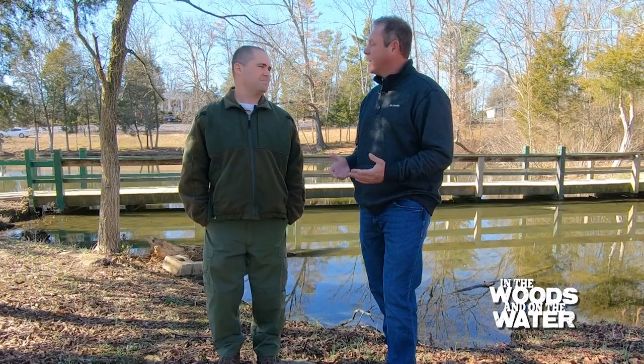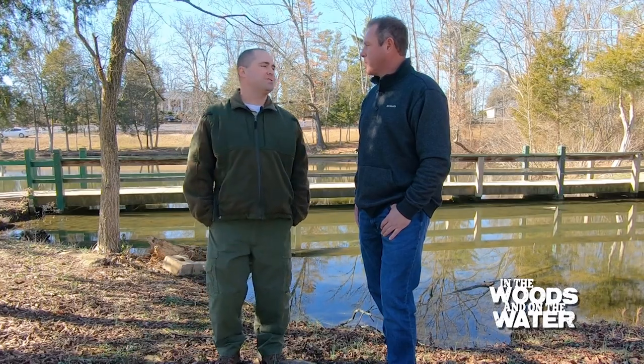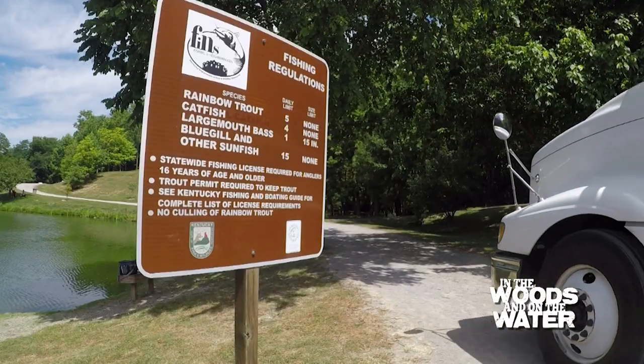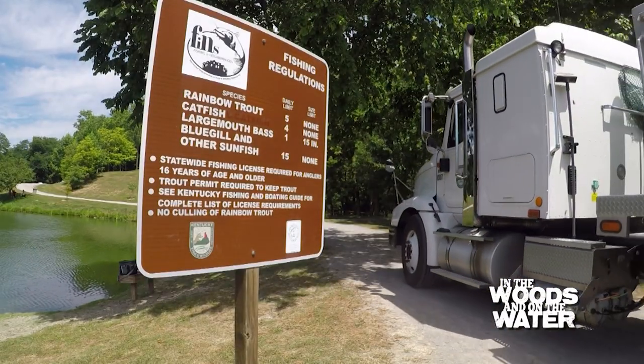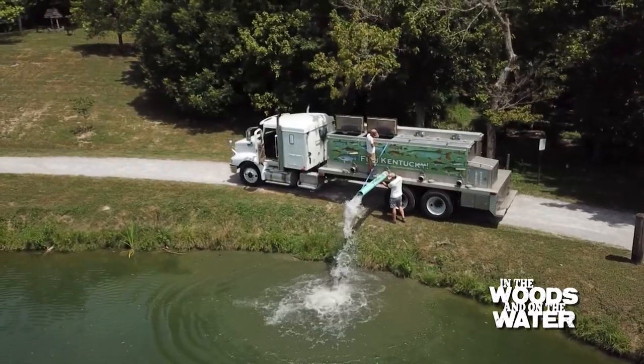Here today with Dane Ballsman, the program coordinator for our FINS lakes — that's Fishing in the Neighborhoods. The last time you and I were out we caught a ton of fish out of a FINS lake, up in Alexandria catching catfish in the summer. But summer's not the only time to fish in FINS lakes — there are year-round opportunities. During the winter we stock a lot of trout, starting in October or November. We stock about 120,000 trout in FINS lakes around the state.